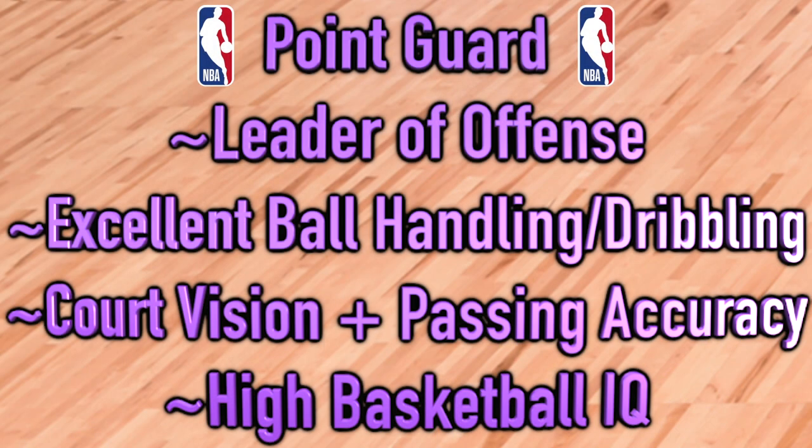Point guard is our first guard position, traditionally the leader of the offense, kind of like a quarterback in football. The point guard brings the ball up the court most of the time and sets up the offense. Generally they're the shortest players on the floor, but not all the time. Great point guards have excellent ball handling skills, dribbling abilities, and exceptional court vision to pick out teammates and execute accurate passes.